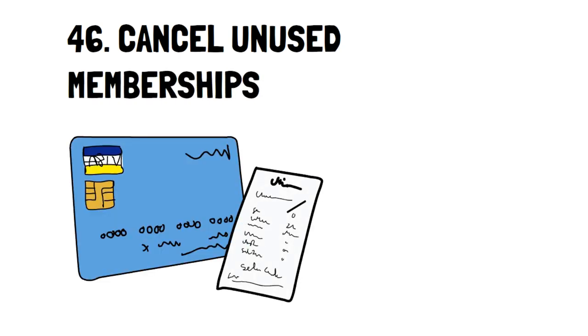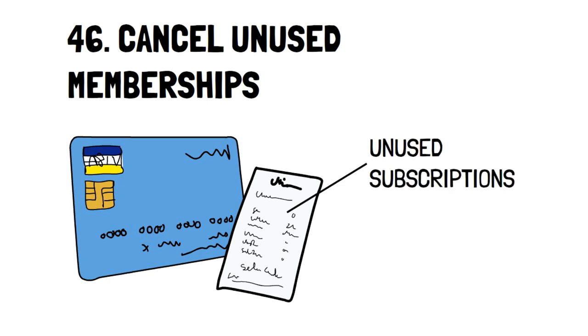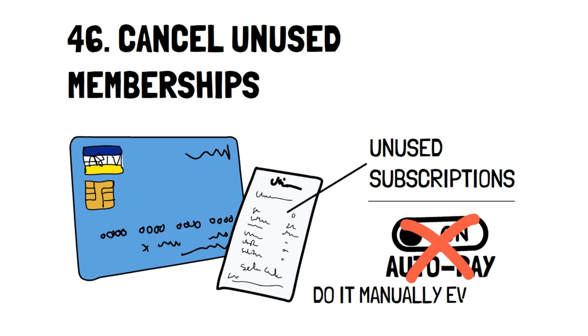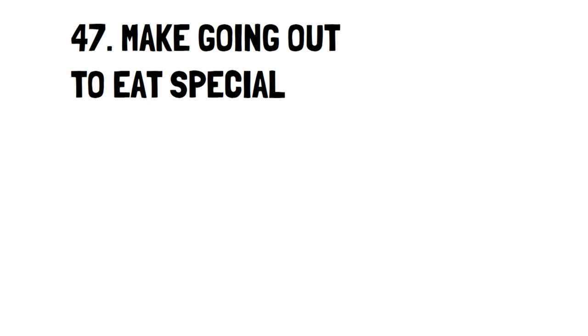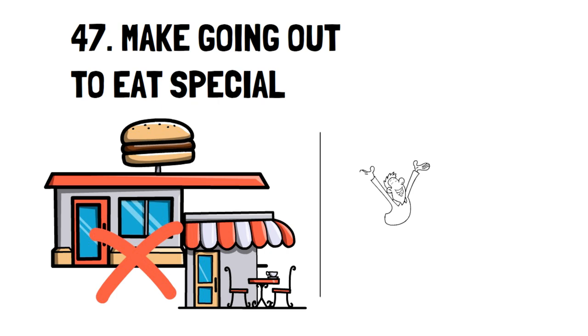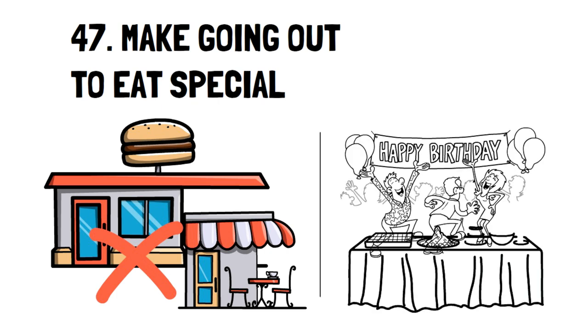Number 46: Cancel Unused Memberships. Many people know what it's like to look at their credit card statement only to find they've been paying for a subscription they totally forgot about. Bonus tip: to totally avoid paying for unused memberships, don't set automatic renewal. This way, when a new month starts, you'll have to manually restart your memberships and any memberships you forgot won't be paid for unknowingly. Number 47: Make Going Out to Eat Special. Instead of eating out every other day or even once a week, make going out to eat an actual treat by going out for special occasions. This will not only save you money but make going out much more enjoyable.